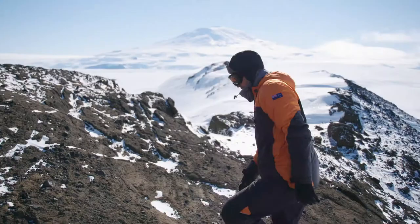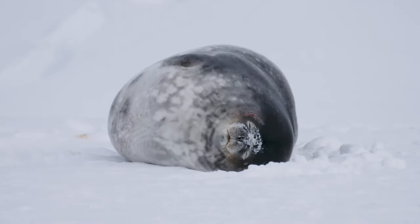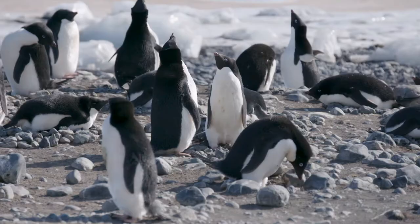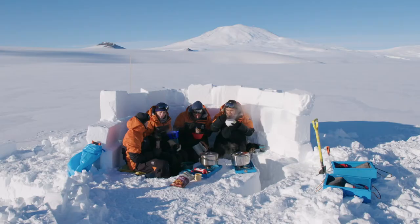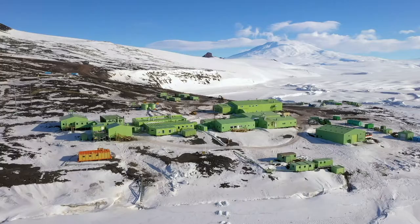Tēnā koutou katoa. Our time in Antarctica has almost come to an end, but it's been cool. From the seals to the sea spiders, the penguins, Kooloos with a view, and the people who make up Scott Base.